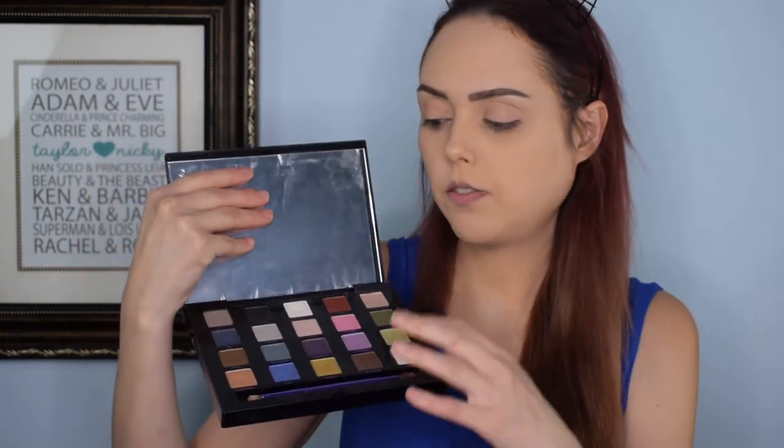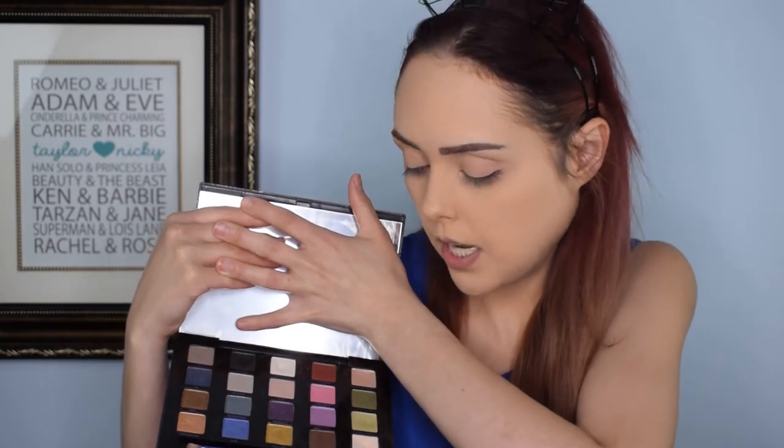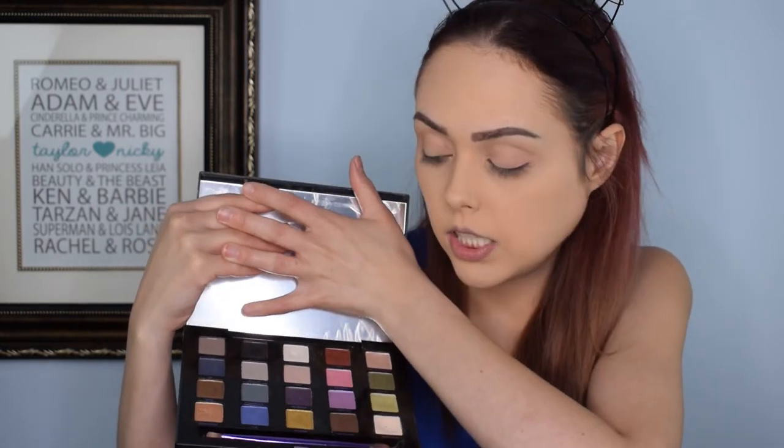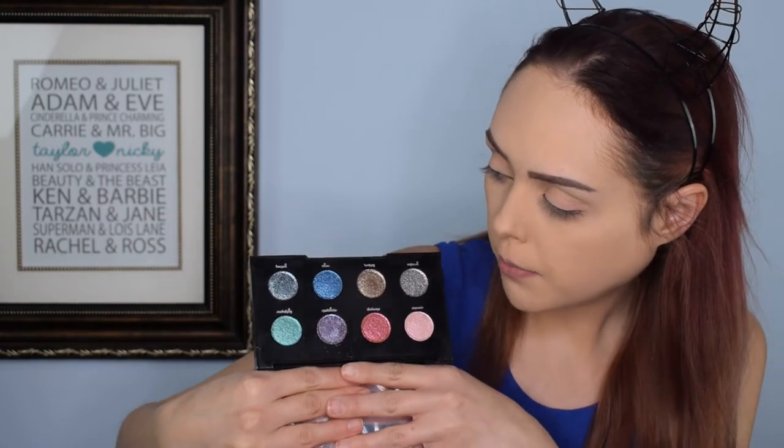So the first thing I want to show you guys is the Urban Decay Double XX Vice LTD Reloaded. I think this one was actually pretty popular from the release. I've had it for about four years now — it's very pretty, comes with a giant mirror, very nice colors. I grabbed this one today for some good transition and blending shades. And then this little baby — if you need some glitter in your life, this is your glitter palette. Look at those colors — basically a glitter from every color, so pigmented and creamy.